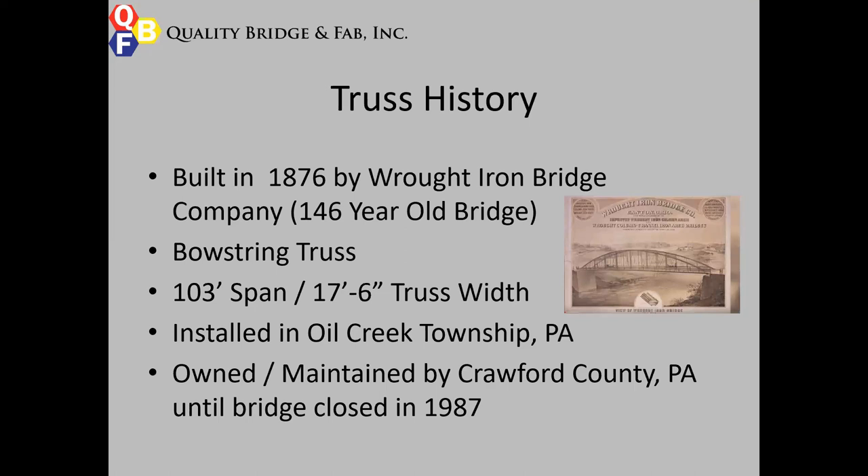A little bit about the history of this truss: it was built in 1876 by the Rod Iron Bridge Company, making it about 146 years old. It's a bowstring truss, 103 feet long and 17-foot-six bandwidth. It was originally installed in Oil Creek Township, Pennsylvania, and up until its decommissioning in 1987, it was owned by Crawford County, Pennsylvania. The Rod Iron Bridge Company was based out of Canton, Ohio, only about an hour and a half from this bridge's original location.